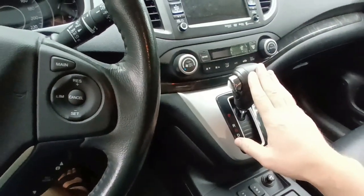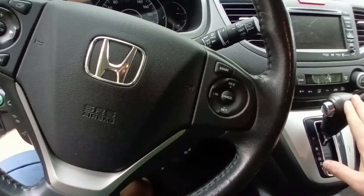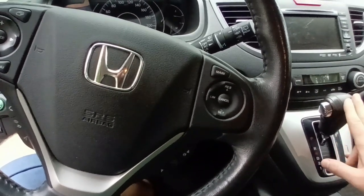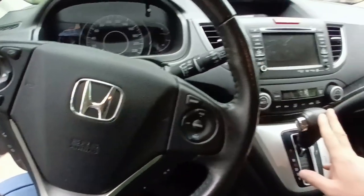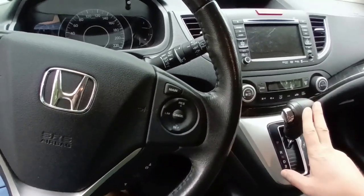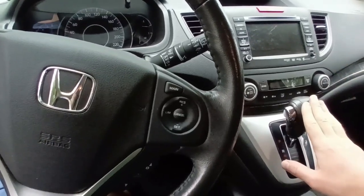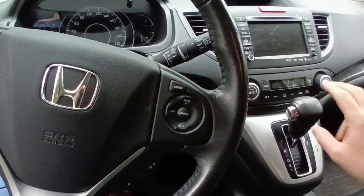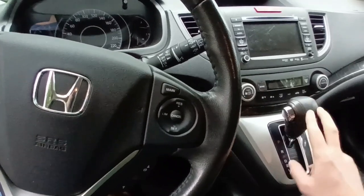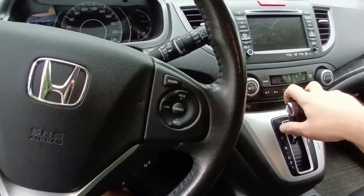The simple automatic transmission can tow about 1,500 kilograms or 3,000 pounds with brakes, and about 750 kilograms or 1,500 pounds without brakes if your trailer has no brakes. This is quite a lot for a compact size SUV.